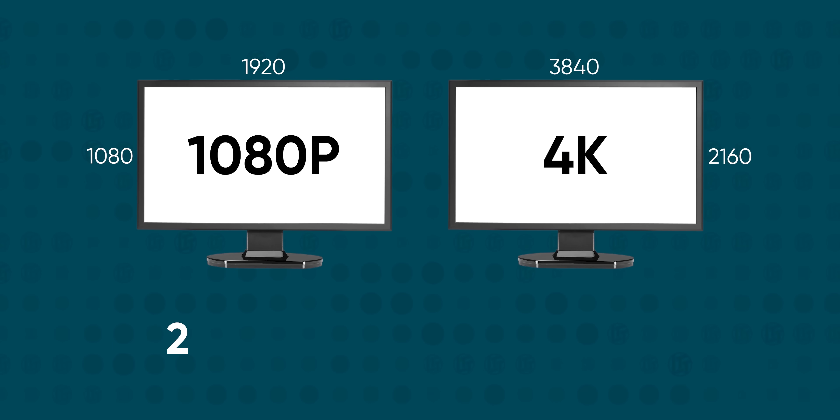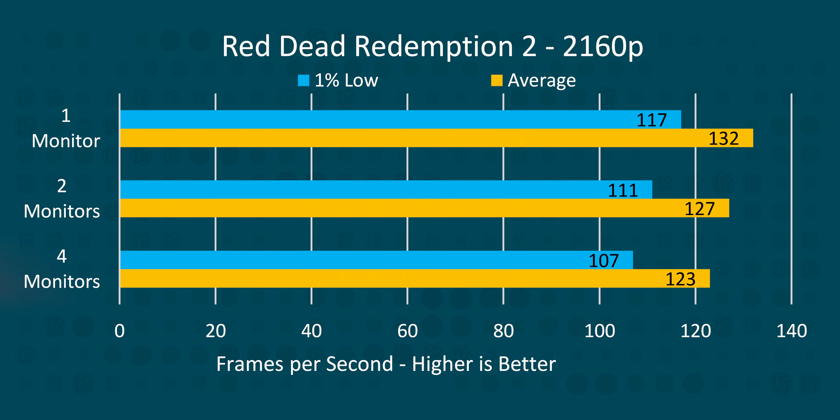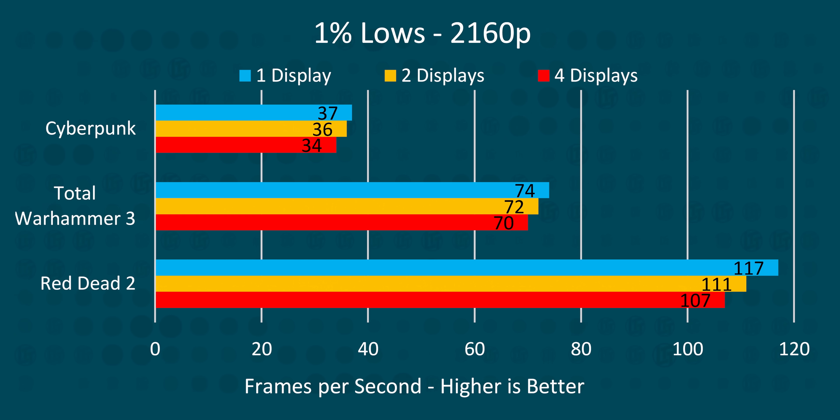And it gets worse. Given that 4K is literally four times the pixel count of a 1080p display, it probably won't surprise you that our performance loss was even more substantial. Total Warhammer 3 actually improved, going down to 5%, but Red Dead and Cyberpunk shot up to around 7% with video playback running on our three extra screens. The real story is that this doesn't just apply to your average frame rates — it also applies to your 1% lows, where an 8% to 9% difference could be noticeable as hitching or additional stutter in your gameplay.